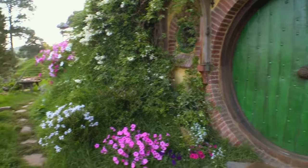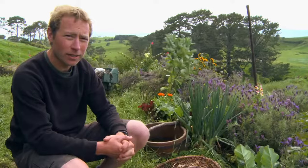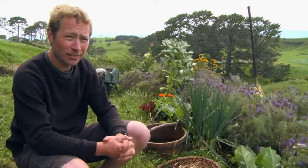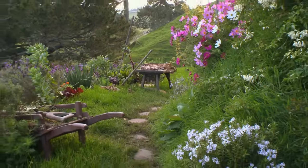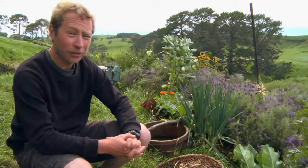This is Bilbo's garden. Hobbits generally have to grow their own produce because there aren't any supermarkets in Hobbiton, and he does a pretty good job with help from Sam Gamgee and the Greens department.